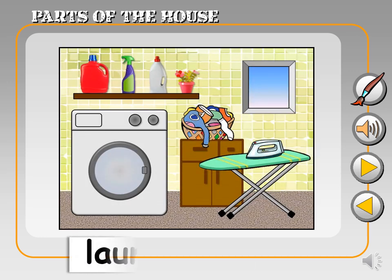Now, this is the laundry room. Laundry room. It's where clothes get clean and fresh.